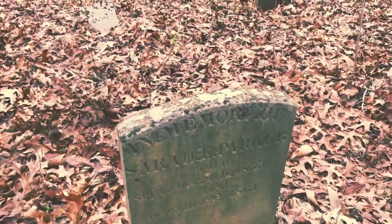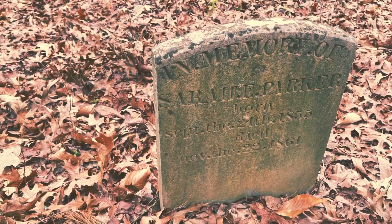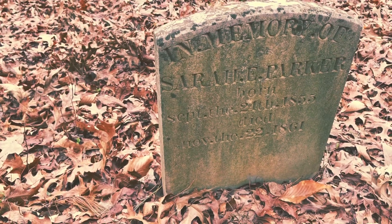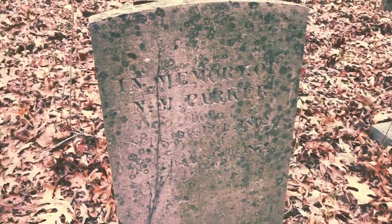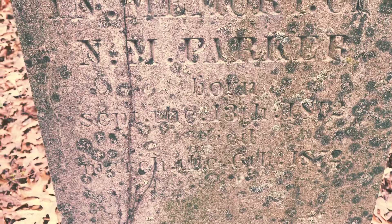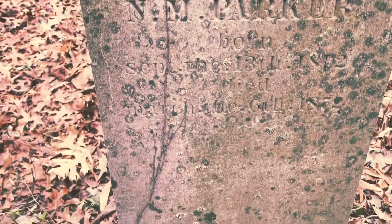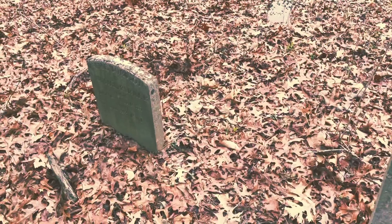Look at this — Sarah Parker. Born in 1855 and died at six years old in 1861. And here, 60 years old, N.M. Parker, age 72. Imagine this was probably a parent of young Sarah.